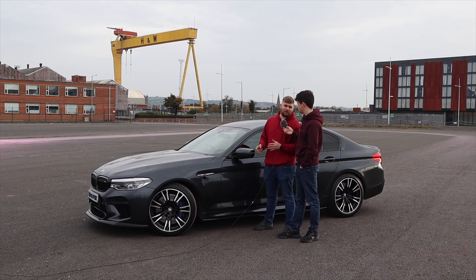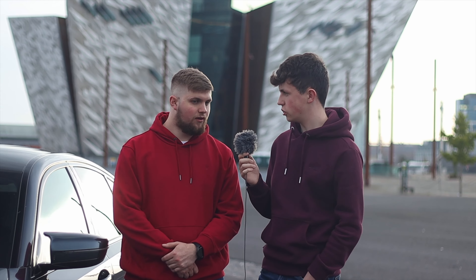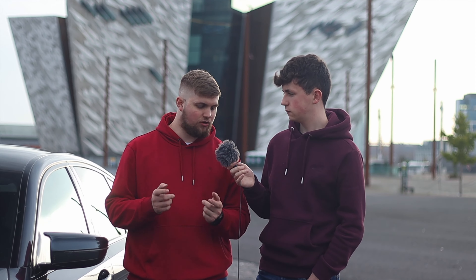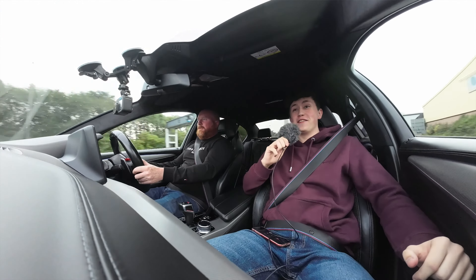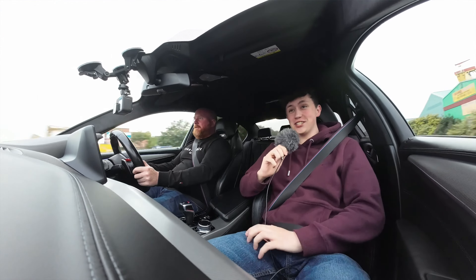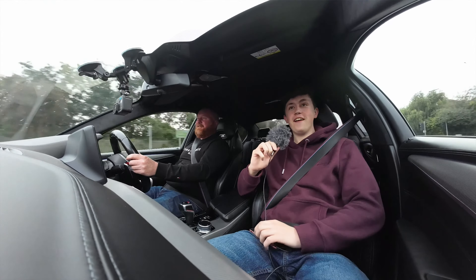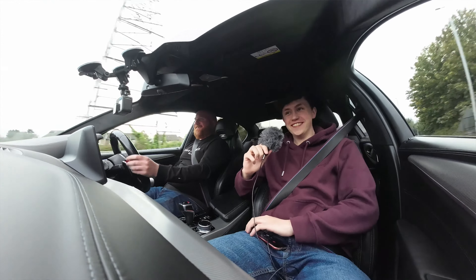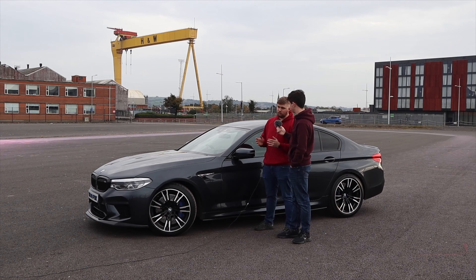As you can see, this is a fantastic BMW F90 M5, 2018, and this car is for sale — there'll be more information in the description on how to contact the owner. He's looked after the car, it's not a daily driver, it doesn't have crazy miles on it. It'll put smiles on your face — it really is the ultimate driving machine, and this is a fantastic example of that.